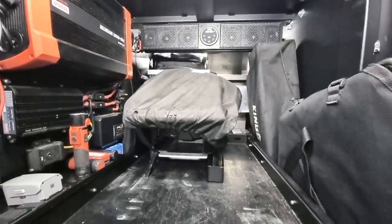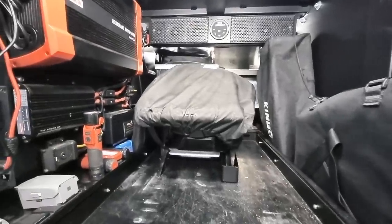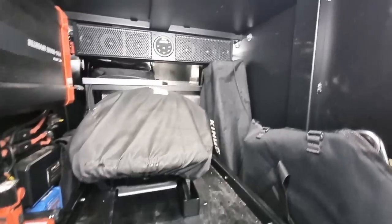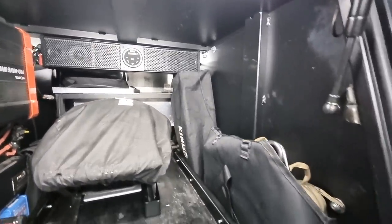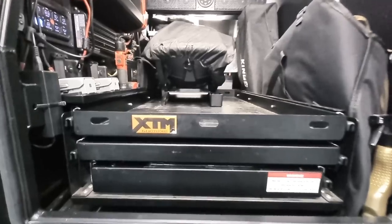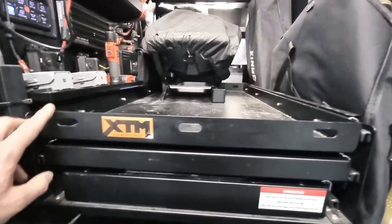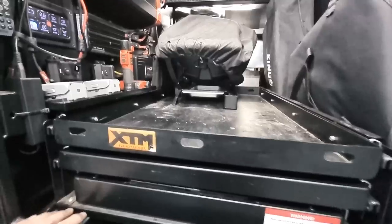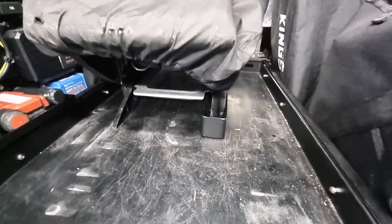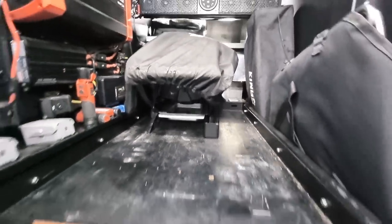It's got 126-amp-hour lithium in there at the moment. That's one of the projects coming up — going to redo a lot of that stuff. Just at the back here, keep table, chairs, fire pit, a few little bits and pieces. The slide is an XTM, just from BCF. Just a few little mounting points to stop it sliding around when we're off-road.